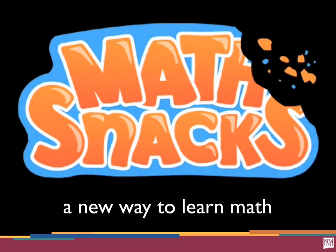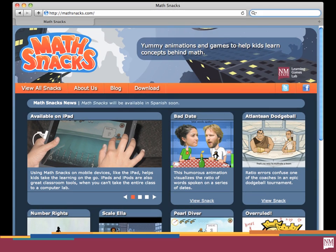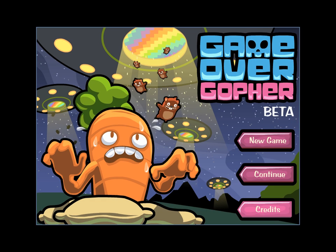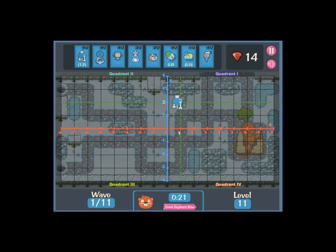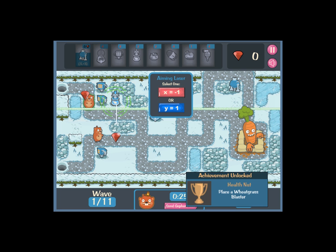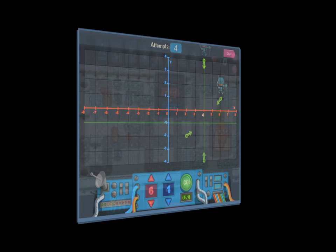MathSnacks is a big project we're working on now — that's at MathSnacks.org. It targets content frequently misunderstood by 6th grade students, though it's been very popular for grades 3rd through 6th. There are apps, a series of animations, and a series of games, all available online. One of those games is Game Over Gopher, a game that teaches how to place pairs on a coordinate plane. It's a tower defense game — just lovely and beautiful, and so much fun to play for adults who already know this or for kids learning it for the first time.